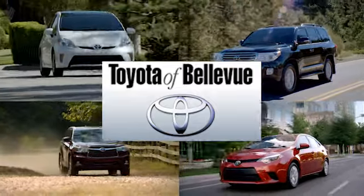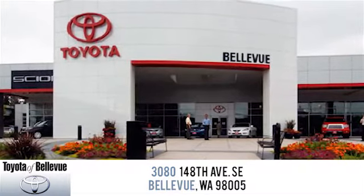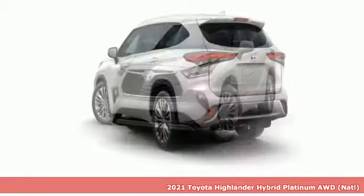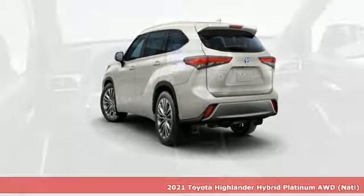Toyota of Bellevue offers services and tools that make us more than a typical dealership in Bellevue. All of our salespeople are complete experts on everything Toyota. Here's a new 2021 Toyota Highlander — go see everything you wanted to see in a vehicle you want to be seen in.